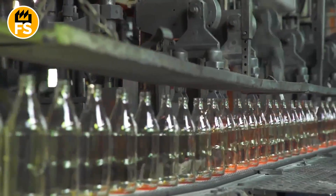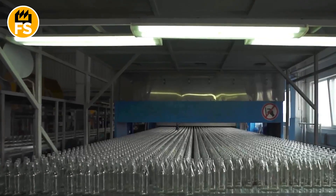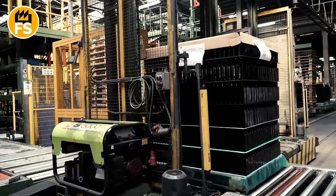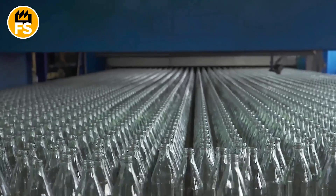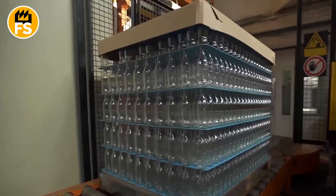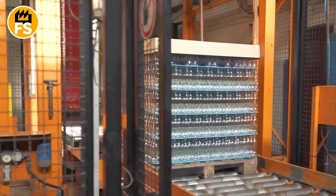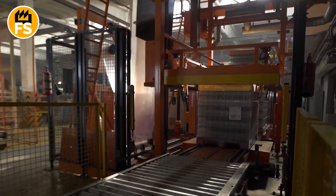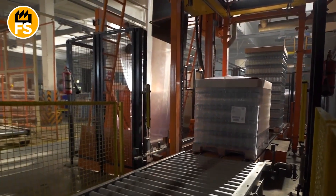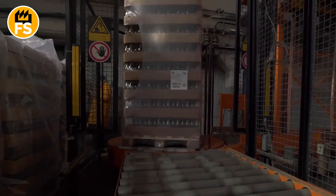Once all stages are complete, the new glass products are packaged and transported to the market for further use. In large factories, the packaging process is also automated — glass products are grouped and packed into cardboard boxes or placed on pallets for easy transportation. The finished goods are then shipped to warehouses or directly to customers such as beverage, food, and other product manufacturers, where they will be used again, allowing the glass recycling cycle to start anew.